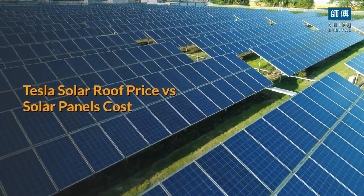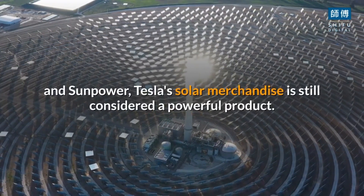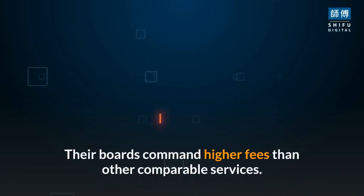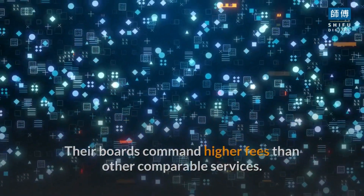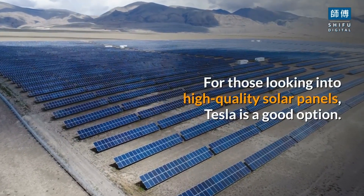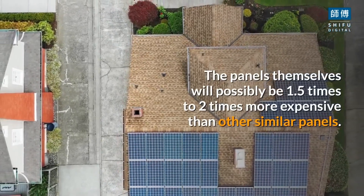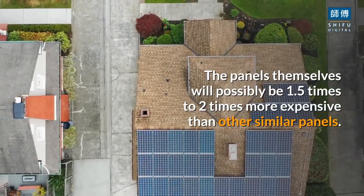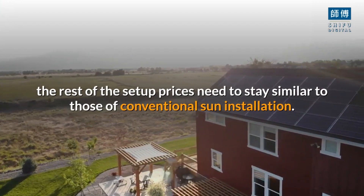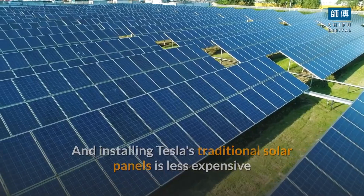Tesla solar roof price versus solar panels cost. While competing with other big names in the solar power space such as LG and SunPower, Tesla's solar products are still considered a powerful option. Their products command higher fees than other comparable services; however, they may also be more efficient and come with better warranties. For those looking into high-quality solar panels, Tesla is a good option. The panels themselves will possibly be 1.5x to 2x more expensive than other similar panels, though the rest of the setup costs remain similar to those of conventional solar installation.